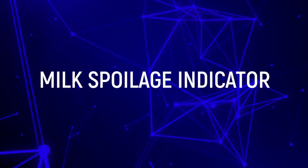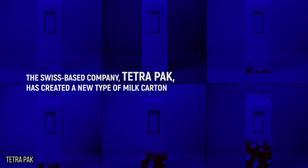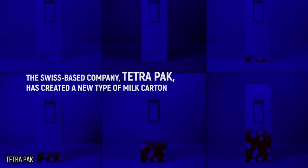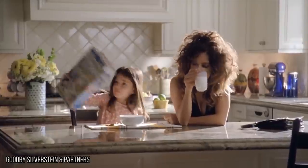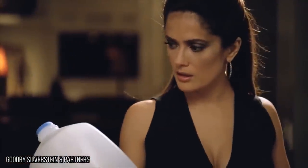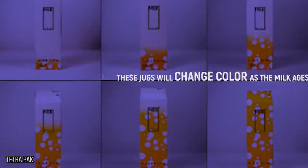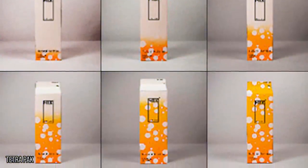Milk Spoilage Indicator. The Swiss-based company Tetra Pak has created a new type of milk carton revolutionizing the way we eat cereal, mainly by taking some valuable milk-sniffing time out of the equation. If you live life on the go, you're probably already running late for work or school when you inspect that questionable container of milk before pouring it into a bowl. That's where Tetra Pak's carton comes in — these jugs will change color as the milk ages, saving your time and your upset stomach.